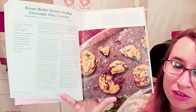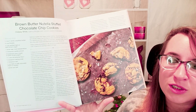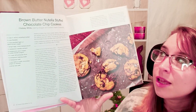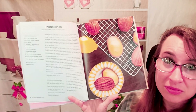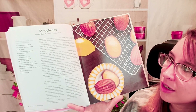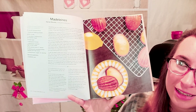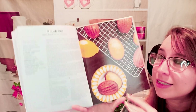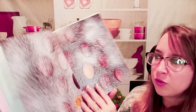Brown butter Nutella stuffed chocolate chip cookies — my mouth is watering because it sounds so good and perfect. I love baking cookies for Christmas time, personally I think it's really fun, so I might try that out this year. Here we have Madeleines, and I just had my first Madeleine like a few days ago — not even lying. It tastes like a poppy seed muffin a little bit. Look at that beautiful photo.